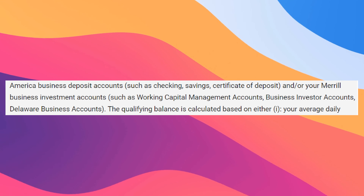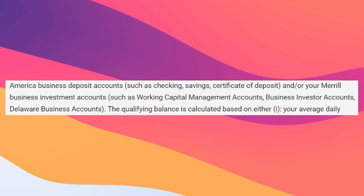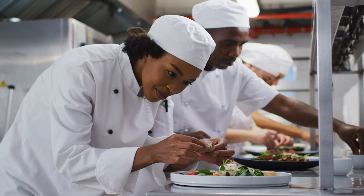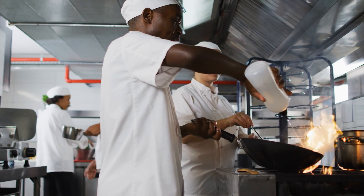This is based off your business deposits, so that can be checking, savings, or CDs, and also your business investment accounts such as working capital. Business and personal are going to be two separate sides, so you can't really commingle. Depending on the type of business you run, this doesn't feel that unreasonable. For example, with restaurants and a lot of other businesses that have pretty high overhead, you probably have capital as cushion for any bad months.